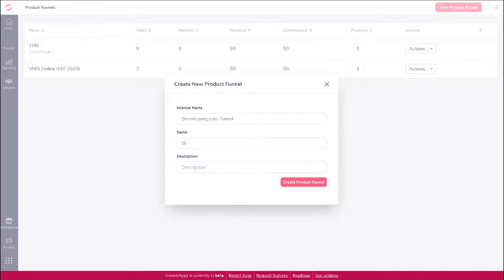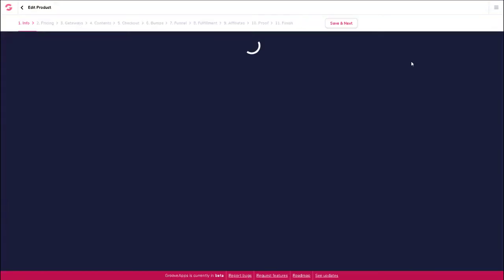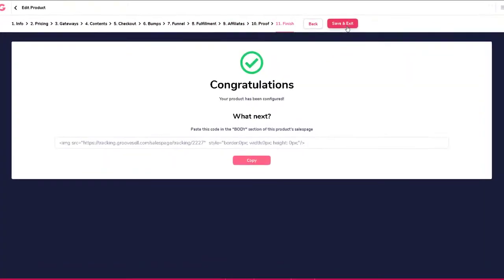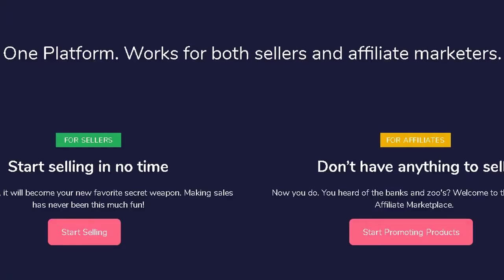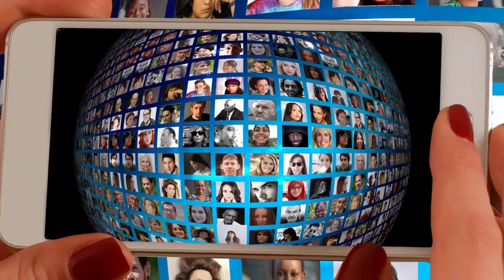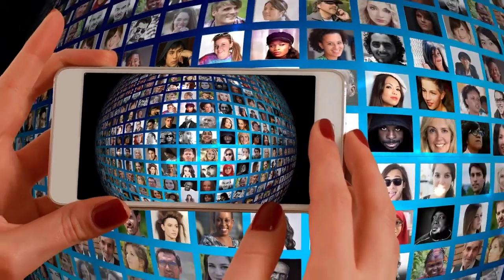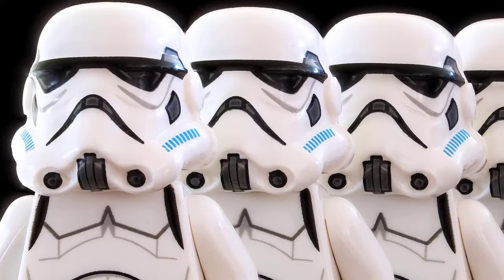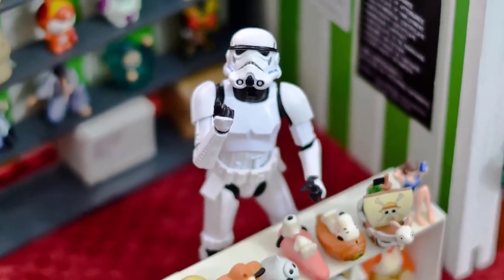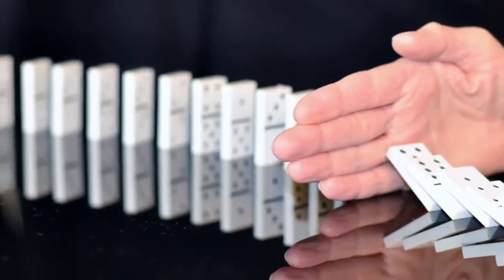In just a few clicks, type in a few words, and in just a few minutes you have your entire product funnel all set up and ready to start making new sales. It works for both sellers and affiliate marketers, meaning affiliate software is also built right in. Imagine having your own army of unlimited affiliates all promoting your products for you, all absolutely free.